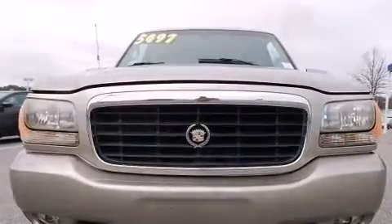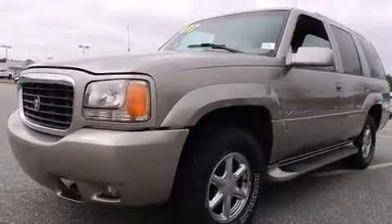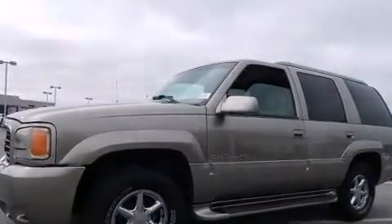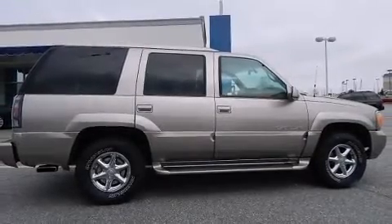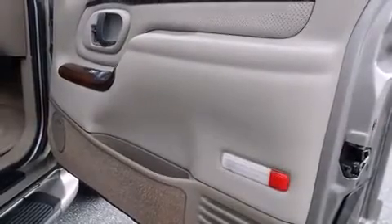A wealth of standard features mean that you no longer have to sacrifice. Like leather upholstery, adjustable headrests in all seating positions, an automatic dimming rear-view mirror, automatic dimming door mirrors, power front seats, front fog lights, heated door mirrors, and a split-folding rear seat.